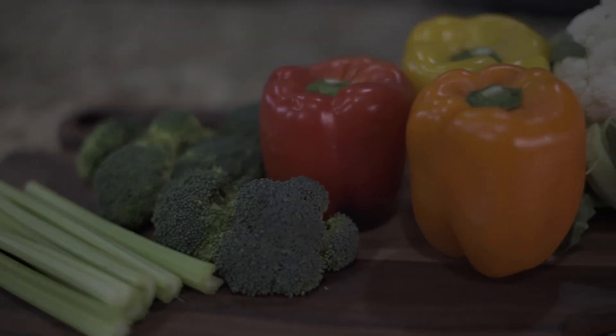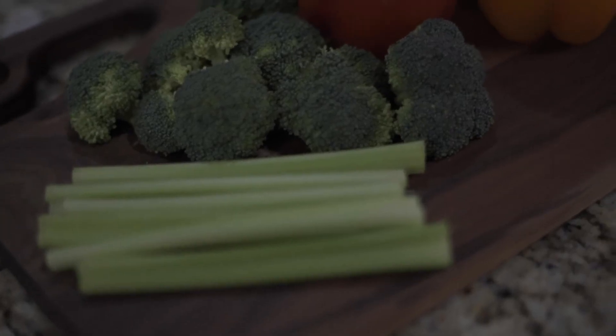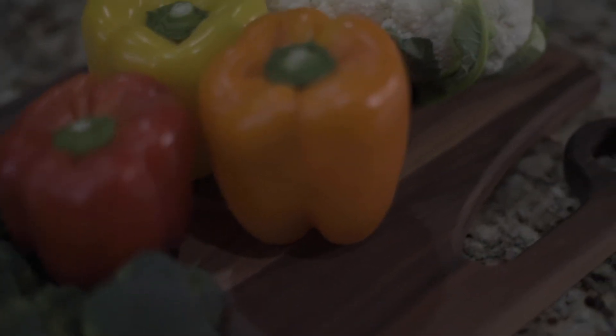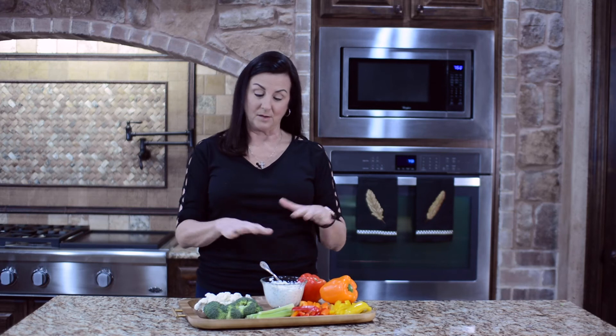Instead of eating chips, which we know are not keto friendly, let's eat certain kinds of fresh vegetables, which will satisfy that crunch that we get from chips. Now that we've had all of our vegetables cut up and arranged on a platter, we always have to taste it and make sure it tastes okay.